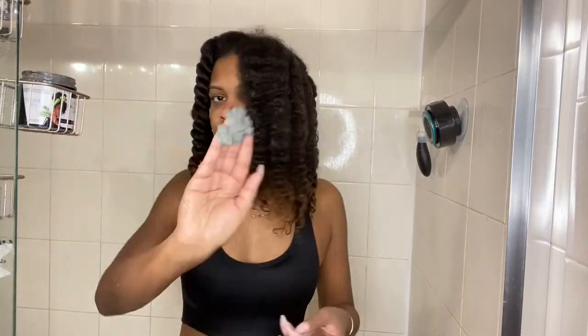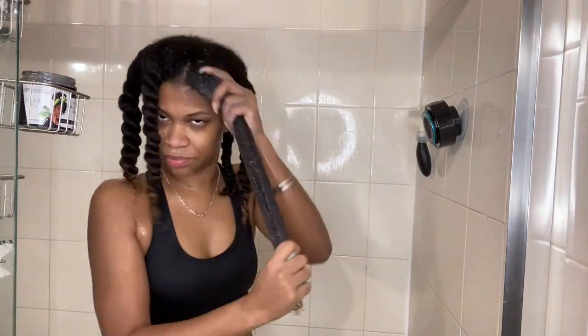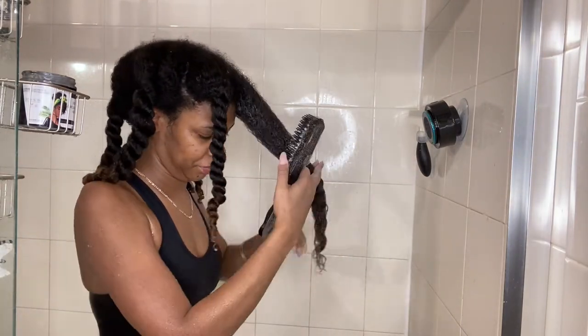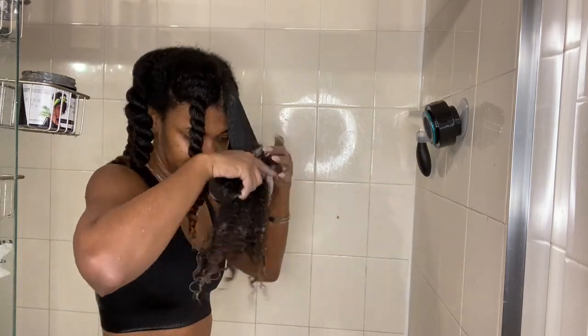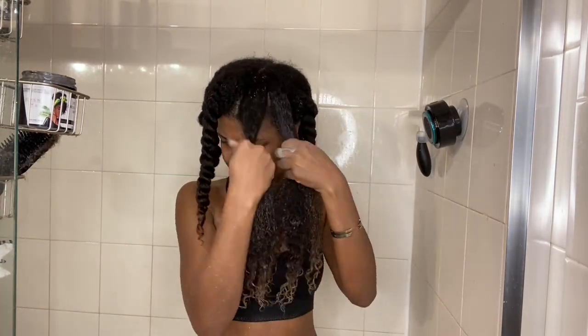Deep conditioning is arguably my favorite step of my wash day process. I'm applying the deep conditioner liberally and then going right into my second round of detangling. Typically I do not rinse out my conditioner — I just layer the deep conditioner on top for added moisture.